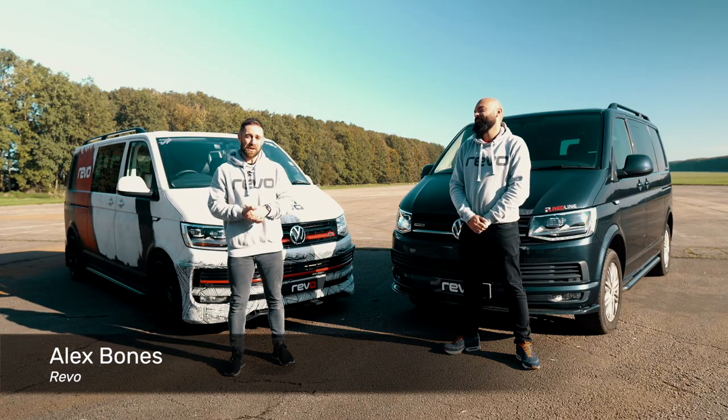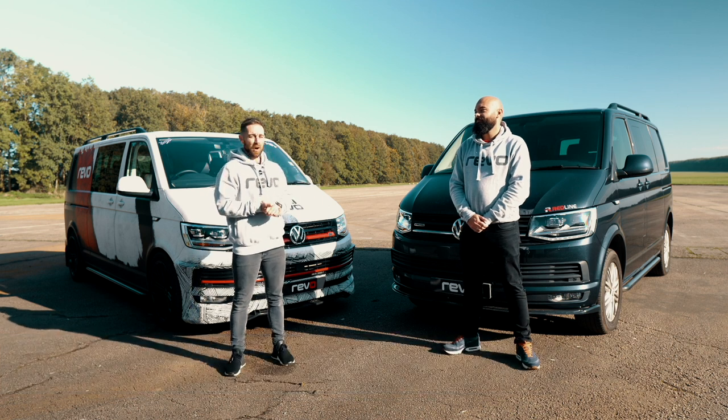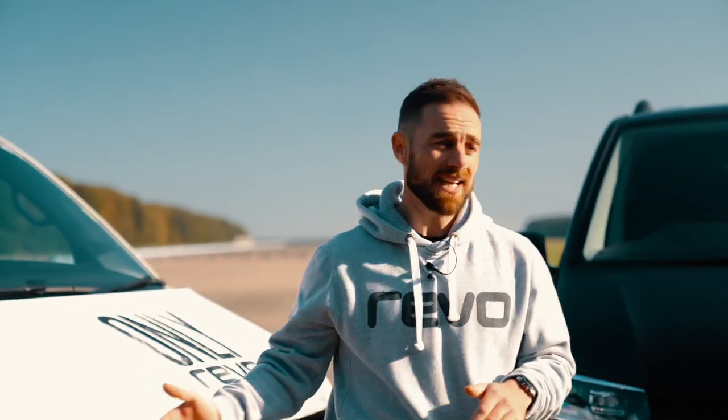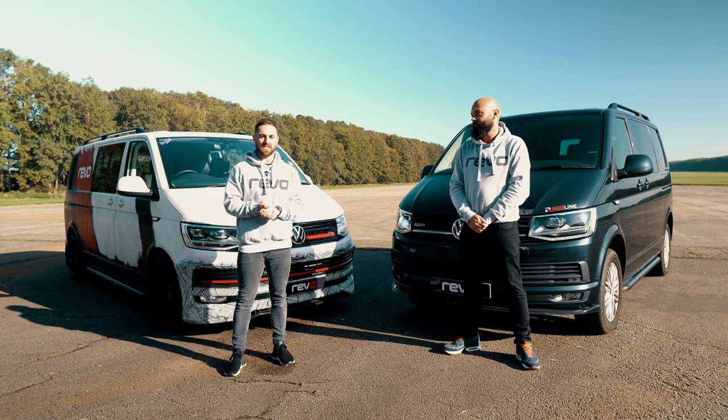Hi everyone, today you join us at a fairly busy Bruntingthorpe Proving Ground. I'm joined by Revo's Paul Wallace and today we're here with one goal in mind. If you follow some of the other videos that we do, you'll know that we do a series called Between Two Cars which, as the title suggests, pits two cars head-to-head. But we're here today with exactly that same concept in mind but with two vans instead.